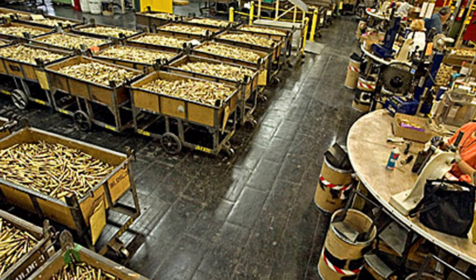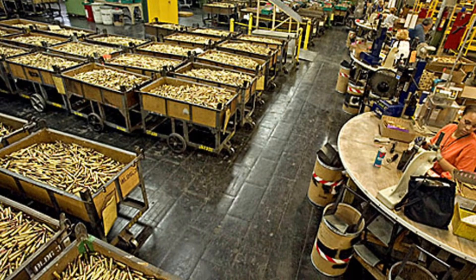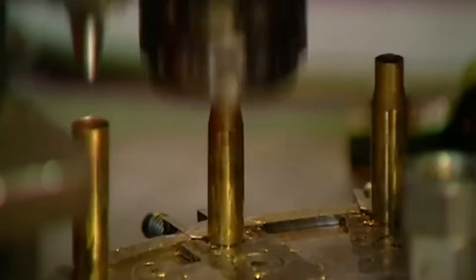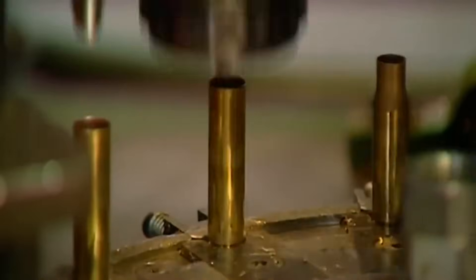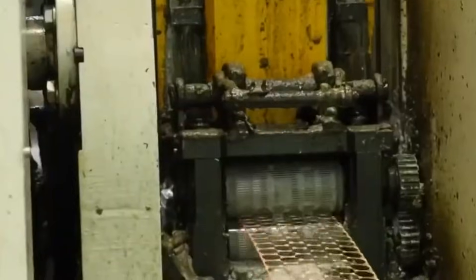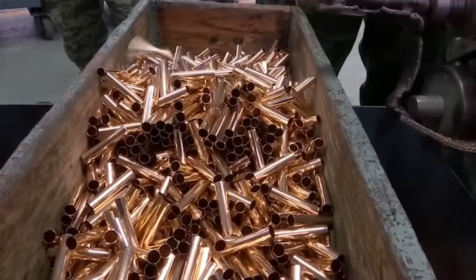Once approved, the journey heats up — literally. The raw materials are melted down in massive furnaces, reaching temperatures that would make your oven at home look like a popsicle stand. As the metals become molten, they're carefully combined according to precise recipes. The temperature plays a crucial role here, affecting everything from the metal's strength to its malleability.